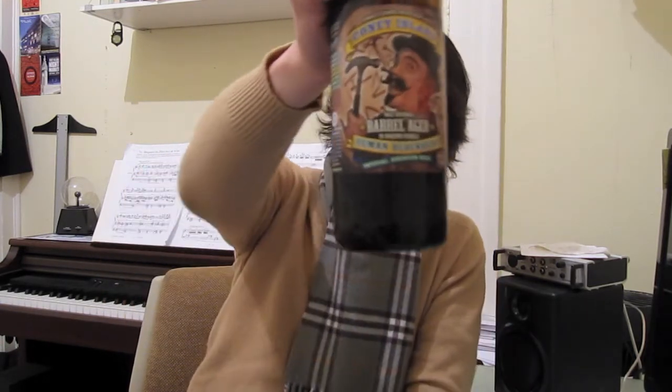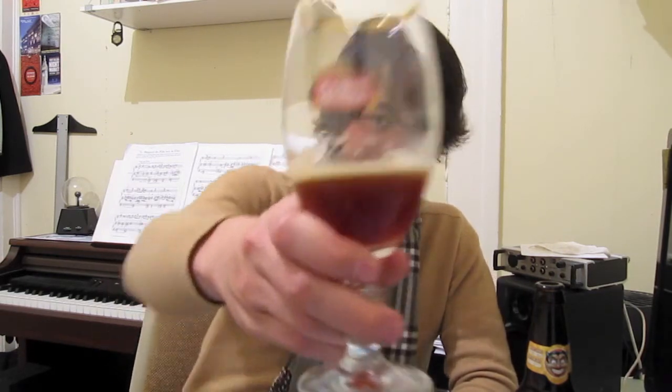This was the Bourbon Barrel-Aged Human Blockhead, a barrel-aged Doppelbock style. Definitely good. Thank you so much to Henry for providing this — this was straight from him, so I really appreciate that. We gotta go hit up Beer Revolution sometime again. Thanks so much for watching, and I'll see you guys in the next beer review. Goodbye!